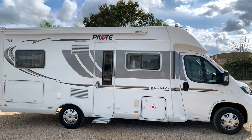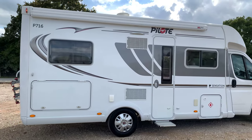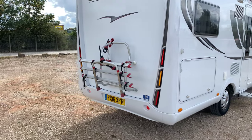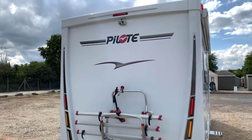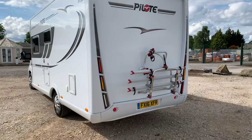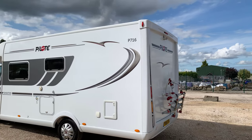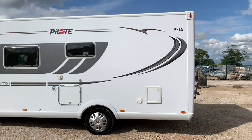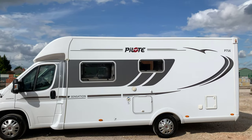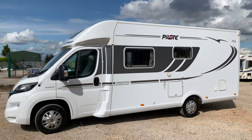This is fully loaded including an electric step, Fiamma awning on the rear as we'll see shortly. It's a triple bike rack, twin reversing camera on top, nice LED lighting on the rear. This also does have a solar panel as well. Now this is very well kitted and it also has the gas low and air ride suspension fitted on top.